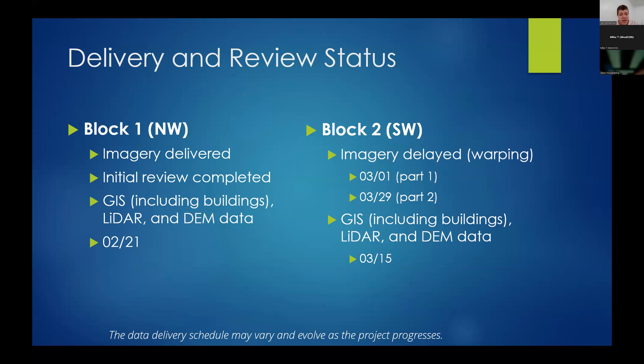Block 1 has had the imagery delivered. The initial review has been completed and returned to the vendor — we should be seeing a final product shortly. The LiDAR and DEM are more or less done and going through final QA. Block 2 is the southwest part of the state. They are finishing up the imagery and validating and checking the GIS data including LiDAR and buildings.